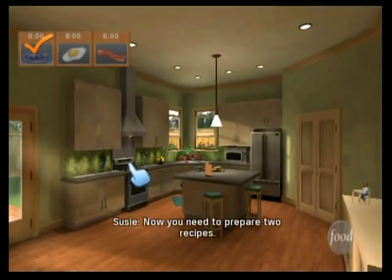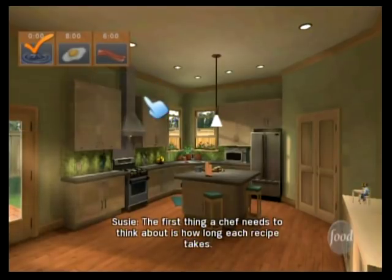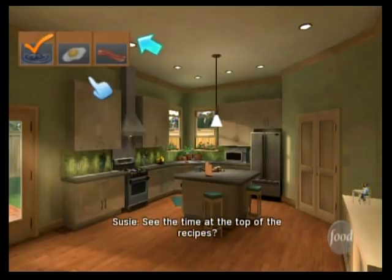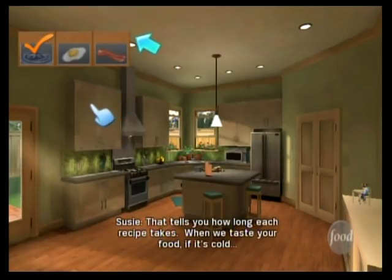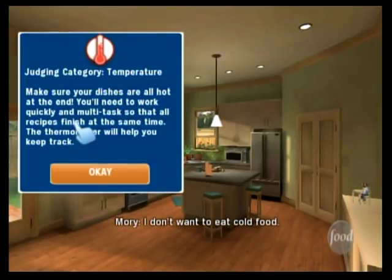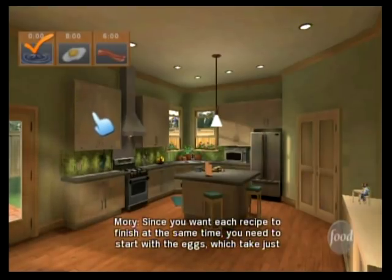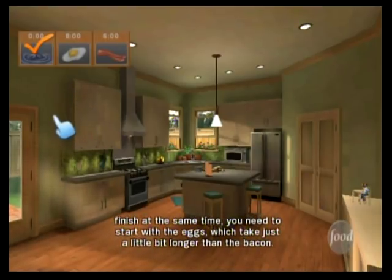Now, you need to prepare two recipes. The first thing a chef needs to think about is how long each recipe takes. See the time at the top of the recipes? That tells you how long each recipe takes. When we taste your food, if it's cold — I don't want to eat cold food. Remember, it's not how fast you go, it's how good the food tastes. Since you want each recipe to finish at the same time, you need to start with the eggs, which takes just a little bit longer than the bacon.